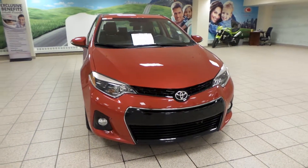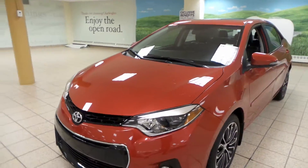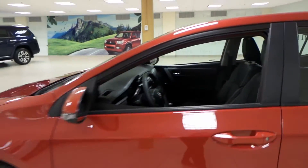Up front we have HID projecting headlights, fog lights, as well as an engine block heater. We also have 3M on the hood. We have 17-inch all-season alloys and integrated turn signals.